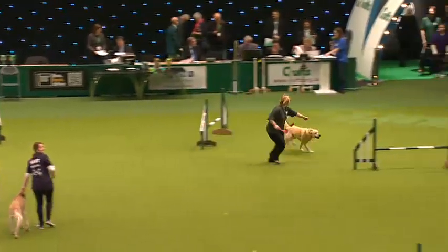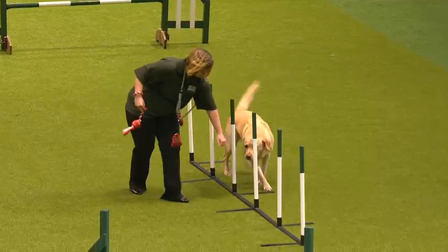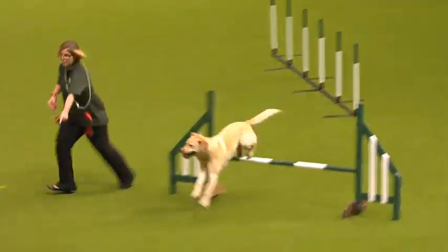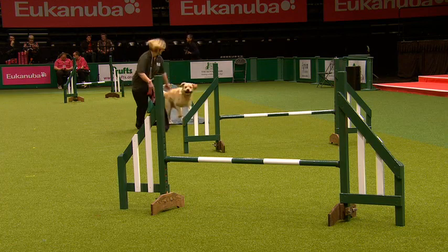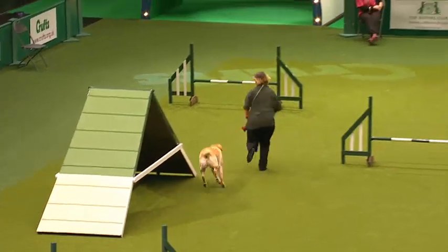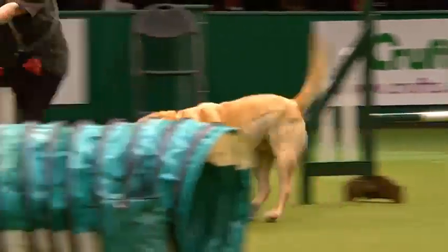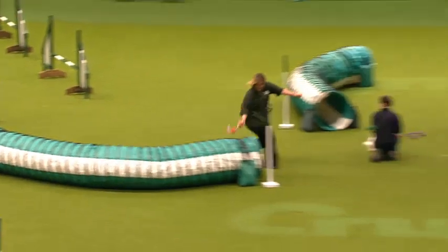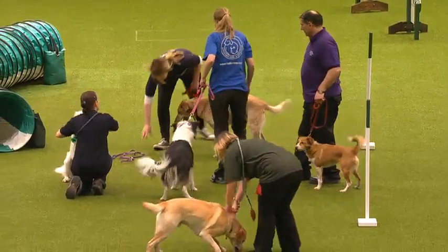Up next is Marley. I think we should all sing Marley a little song because tomorrow is his birthday — he's going to be six years old. He came into rescue when he was only eight weeks old, so it's not just the old dogs that come into rescue but the young ones too. He's deciding which way around he wants to go on the agility track. Let's give him a round of applause and wish him a happy birthday for tomorrow.